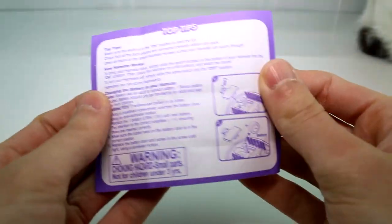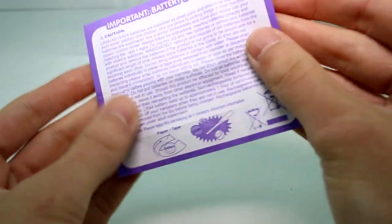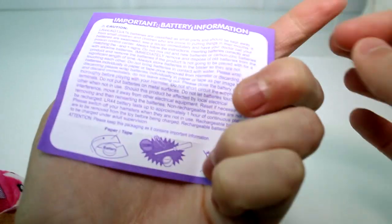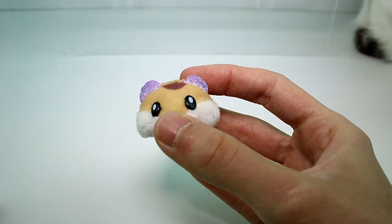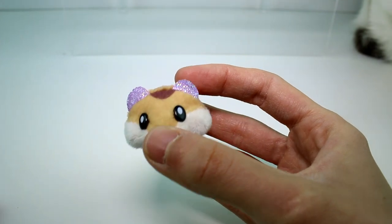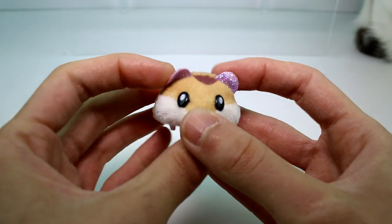First things first, you get this paper with tips on how to keep them clean, battery information, and how to change them if you want to. Let's take a look at this one first — this is Crumbs.